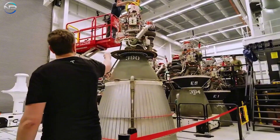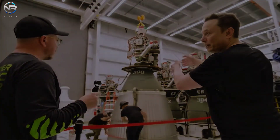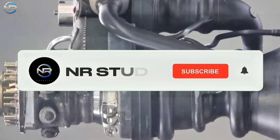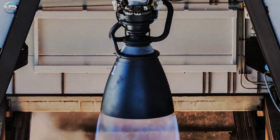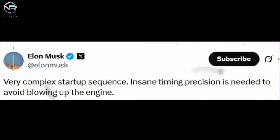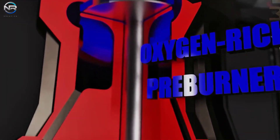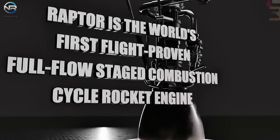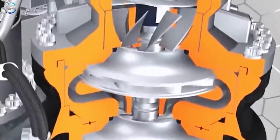Raptor 3 presents one of SpaceX's most significant engineering challenges. The startup sequence is at the heart of its complexity, and Musk has described it as incredibly delicate, requiring extraordinary timing to prevent engine failure. The engine operates on a fully staged combustion cycle, allowing methane and oxygen to flow through a pre-combustor before final combustion. This design maximizes efficiency but requires perfect precision. All components, including the igniter, cooling process, and the rapidly spinning turbine, must operate in perfect synchronization.